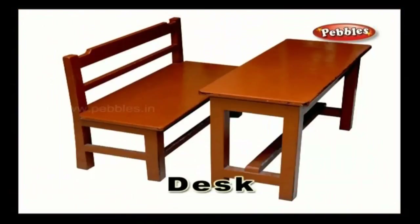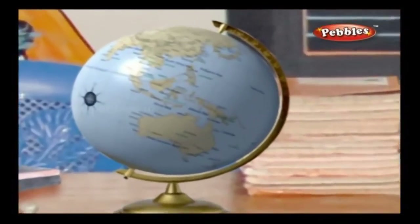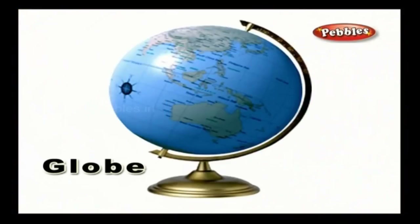Desk — a desk is a small table-like furniture with some space to keep books and stationeries. A desk is comfortable while studying and doing homework. Globe — a globe helps you to find a geographical location. It is a vital material for students to learn various locations of the world.